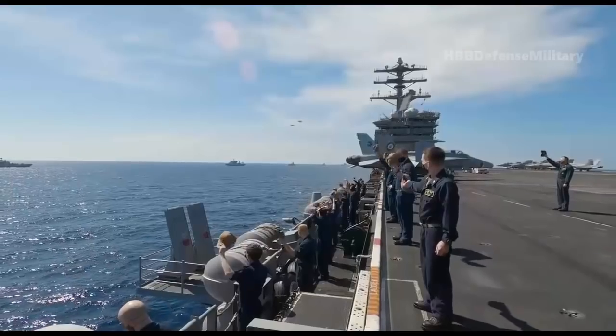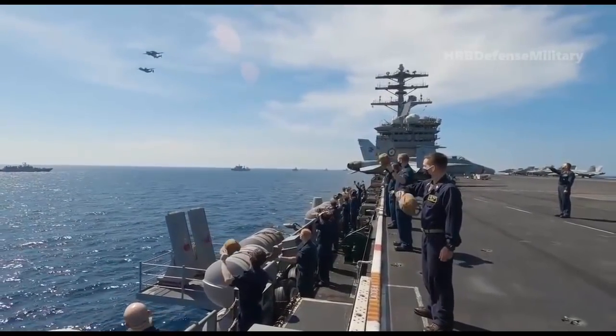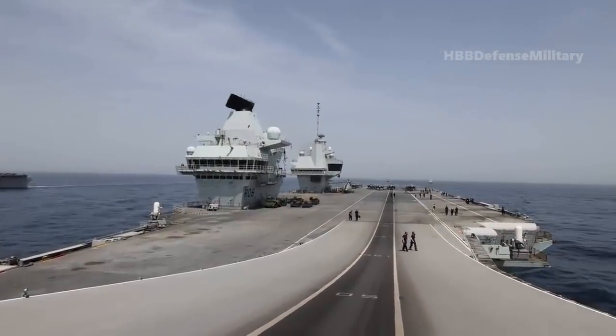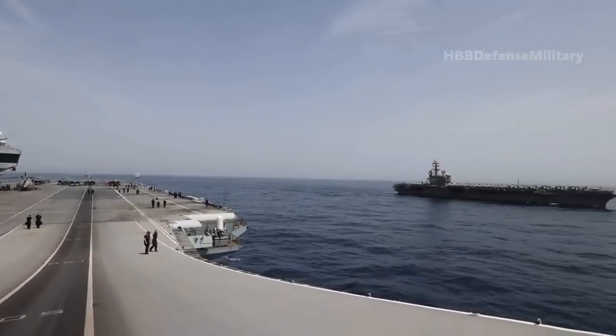Other recent maneuvers included linking up with one of her American counterparts, the Nimitz-class USS Ronald Reagan, as well as the Wasp-class amphibious assault ship USS Iwo Jima, among other warships, for a major exercise in the Gulf of Aden.